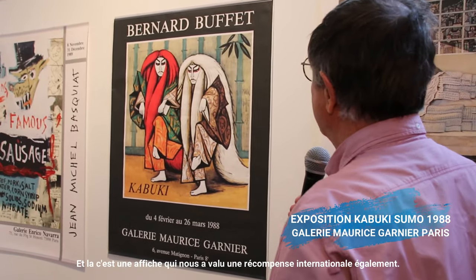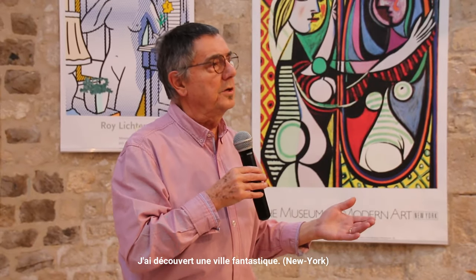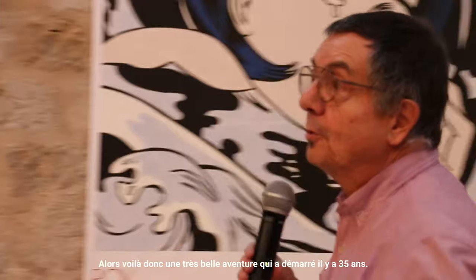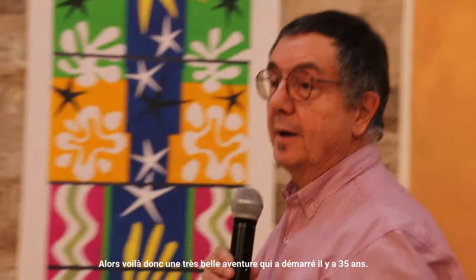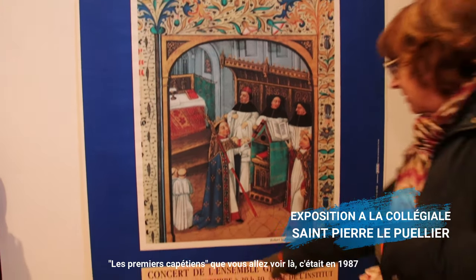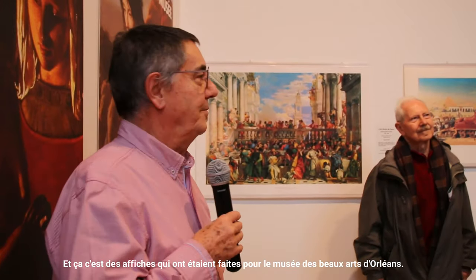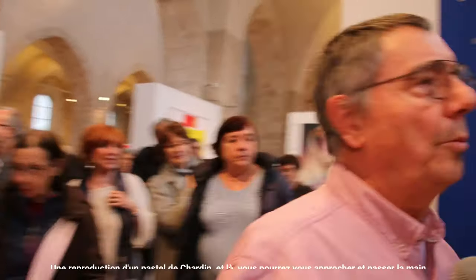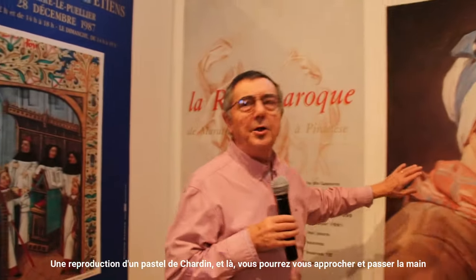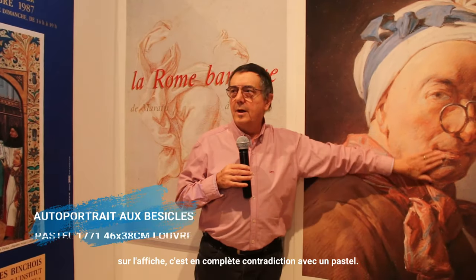There is an affiche which received an international award. I also discovered a great view of the Viette, a very beautiful view which started from 35 years ago. The first works that you will see here were in 1987. These are the images that were made for the Musée des Beaux-Arts. There is a reproduction of a pastel of a Chardin.